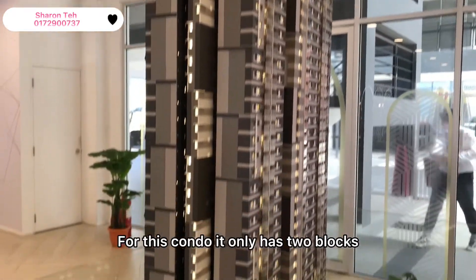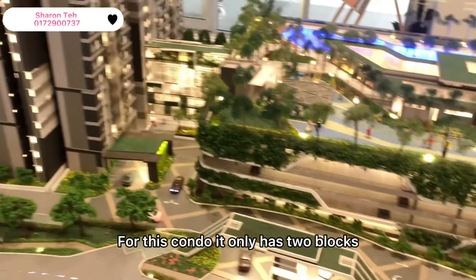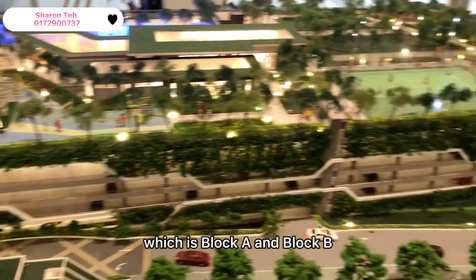For this condo, it only has two blocks, which is Block A and Block B.